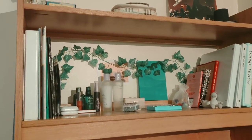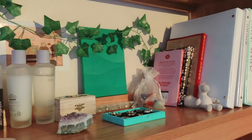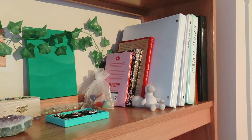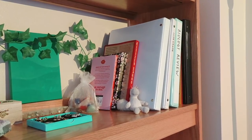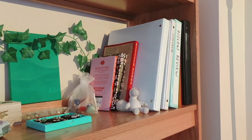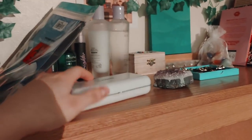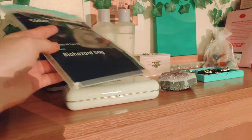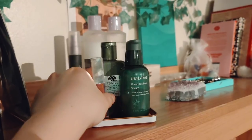This wooden desk came with the room when we first moved in and it has two shelves. On the first shelf I keep my skincare, jewelry, books, and some folders. On the back I have more green decorations including ivy vines and a green canvas. On the left I also keep my glasses which I occasionally wear and a COVID test just in case.